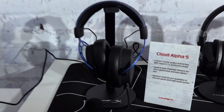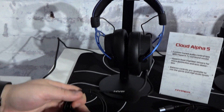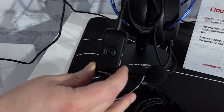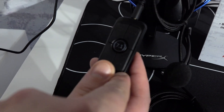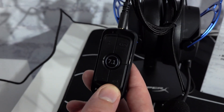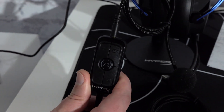This is new for the show — the Cloud Alpha S 7.1 channel. These don't have to be 7.1, but they have an interesting way of implementing it via a dongle. When you plug in the dongle, your Windows computer automatically recognizes it as a 7.1 channel device with no extra fussing. The dongle also has separate volume controls so you can independently turn down game volume or music volume — great for hearing teammates — all right there on the dongle instead of digging through OS settings.